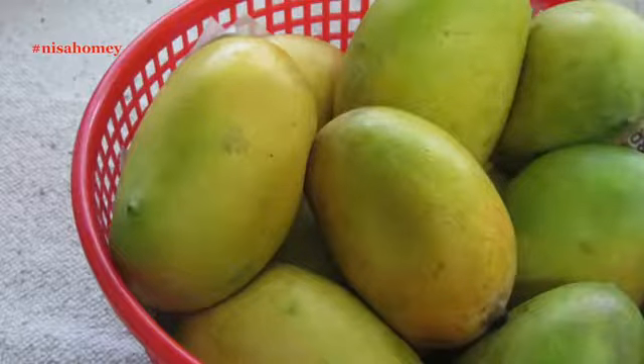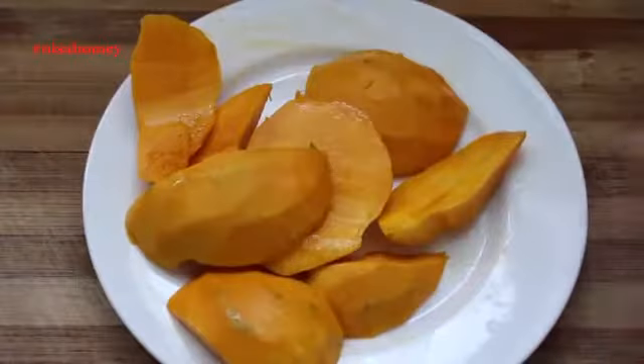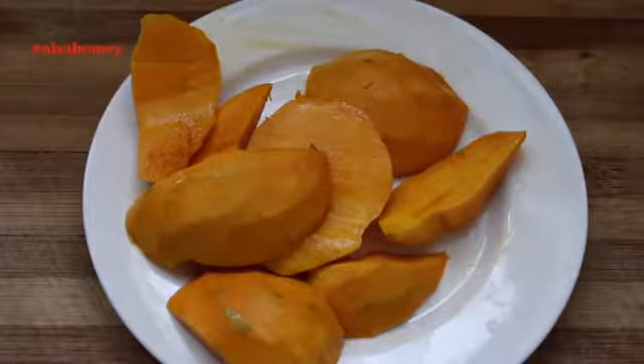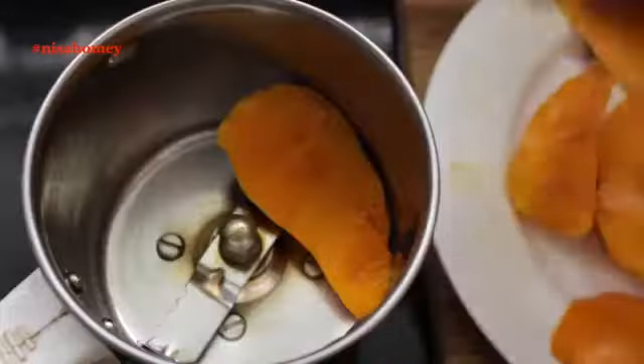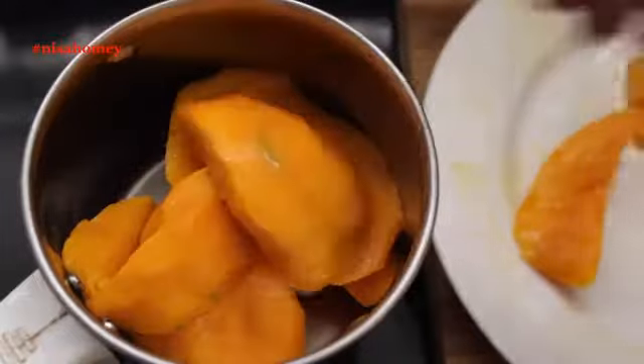Mangoes are great for weight loss. The sweetness of mangoes helps in curbing the cravings for other sweets like pastries, cakes, cookies, etc. Mangoes are high in vitamin C, vitamin B6, potassium, copper, and vitamin A.